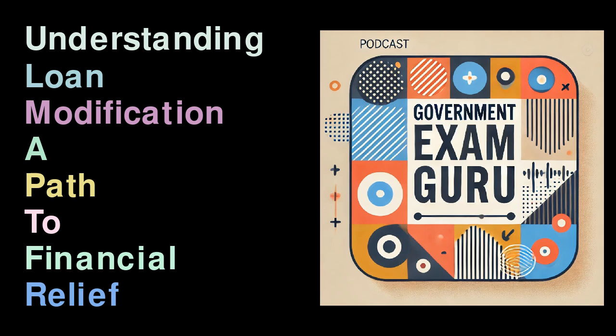What is Loan Modification? Loan modification refers to a formal change made to the existing terms of a loan by the lender. This can include: Reduction in Interest Rate — lowering the percentage rate can significantly decrease the monthly payment. Extension of Loan Period — lengthening the repayment term spreads payments out over more time, reducing monthly financial strain. Change in Loan Type — transitioning from an adjustable-rate mortgage (ARM) to a fixed-rate mortgage can provide stability against fluctuating interest rates. These modifications are typically initiated when a borrower is unable to meet the original payment terms due to financial difficulties.